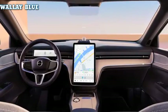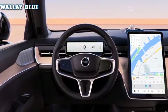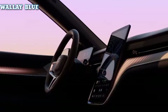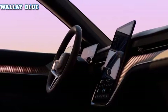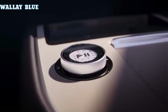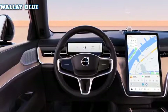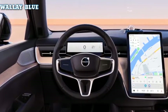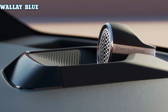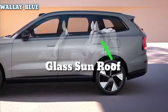The Volvo EX90 debuts a new interior design for Volvo, largely shared with the Polestar 3. The minimalist dashboard has a large, vertically oriented center touchscreen for most functions. Similar to the Ford Mustang Mach-E, it runs on Android Auto, and there's good news for Apple users as wireless CarPlay is standard. This Volvo also features an all-encompassing panoramic glass roof, much like the Mercedes EQS SUV and Tesla vehicles.